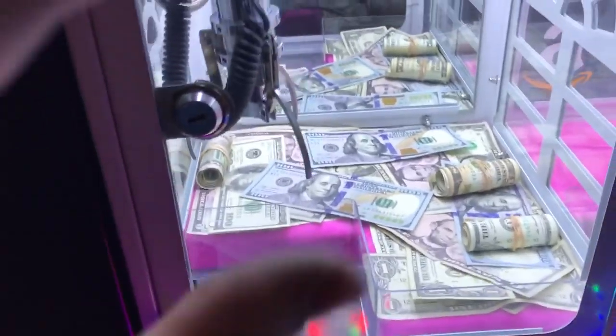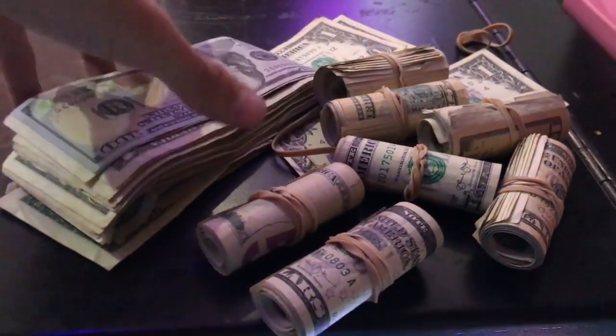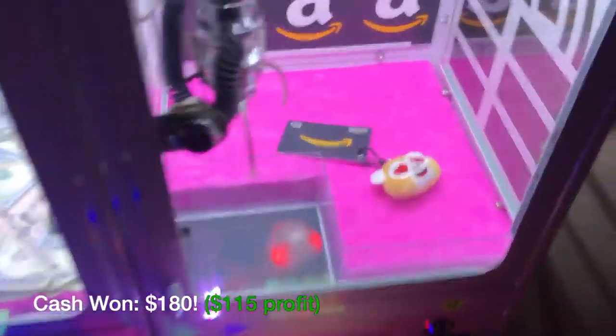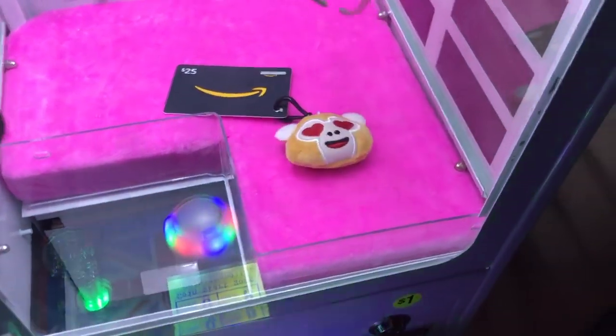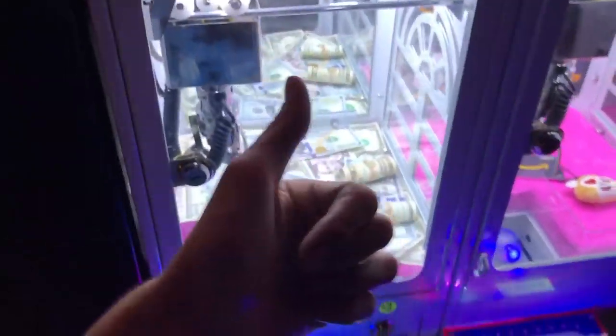I had no idea this little claw had the capability of picking up all this cash - this is completely insane. I'm about to count it all up and show you guys the total in a little bit so you can see how much I won and how much I profited from this little dollhouse claw machine. There is an Amazon gift card in there too - this one's only a dollar. Oh, that was way worse! Thank you guys for watching - Instagram, Snapchat, Twitter links are in the description as always, and I'll see you guys in the next one!